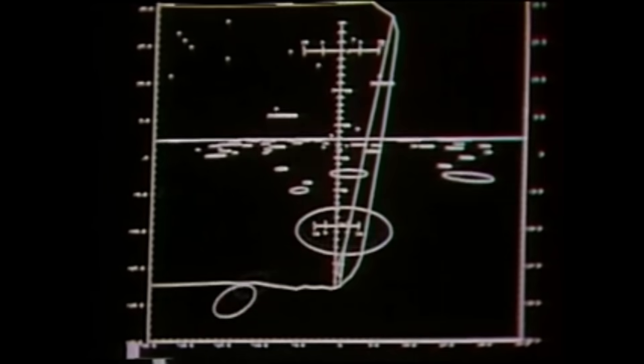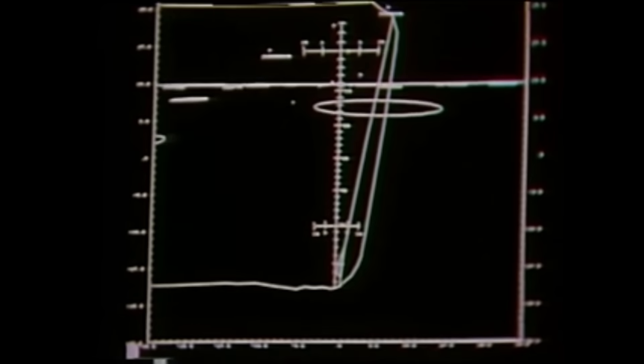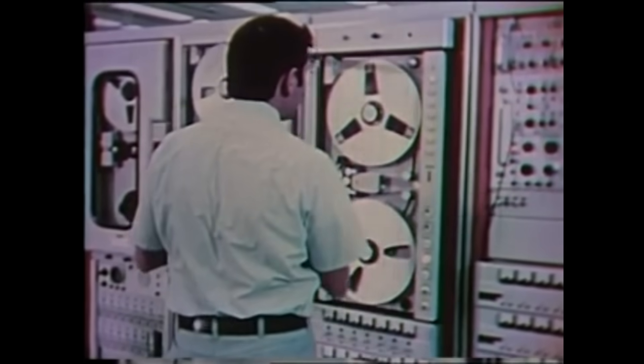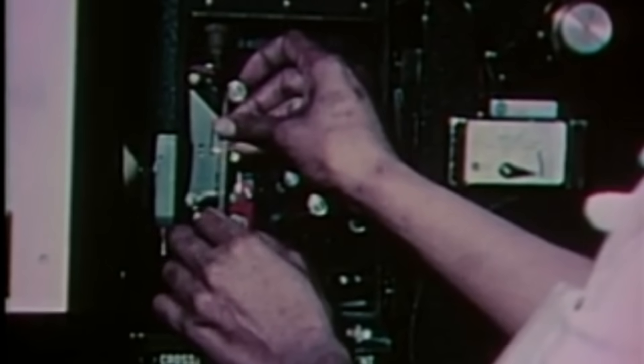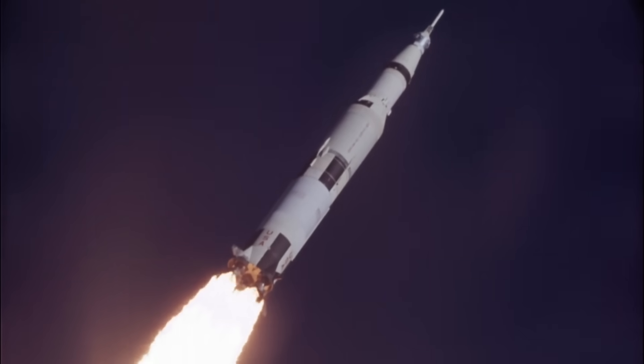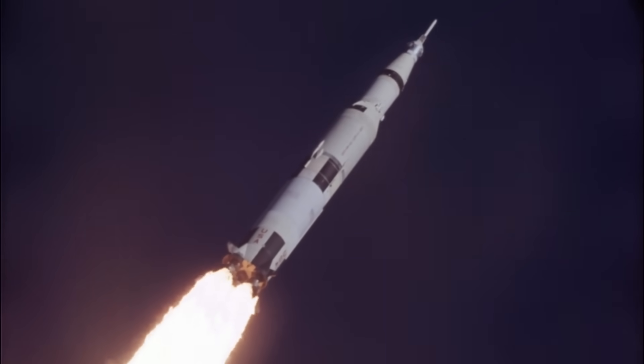Each of these computers had a single purpose. Each was built by a different team. And each was absolutely vital. One lived inside the mighty Saturn V, flying the rocket from the pad to orbit. Two were aboard the spacecraft, one in the command module, one in the lunar module. And deep inside the lunar module, a fourth computer stood ready, silent, waiting, its only purpose to save the astronauts' lives if everything else failed. These were the four onboard computers that made the Apollo lunar missions possible.